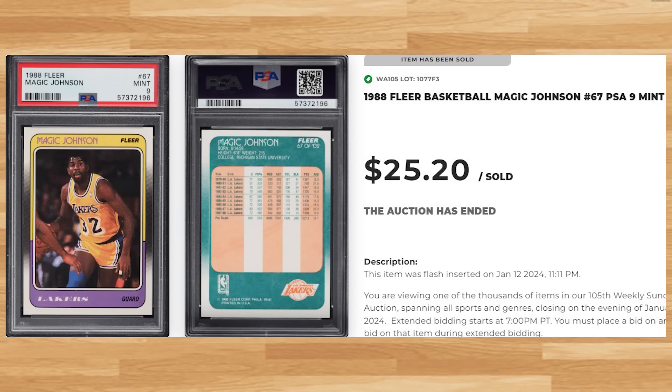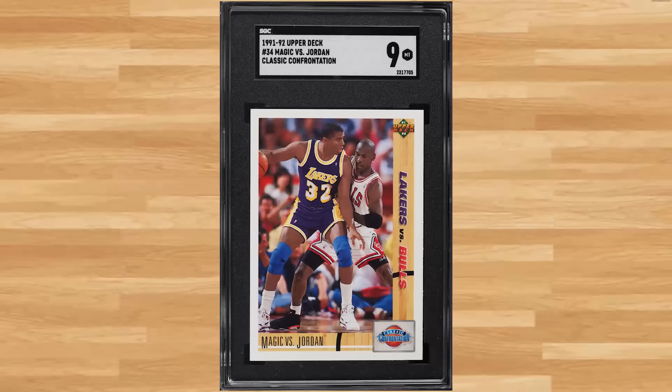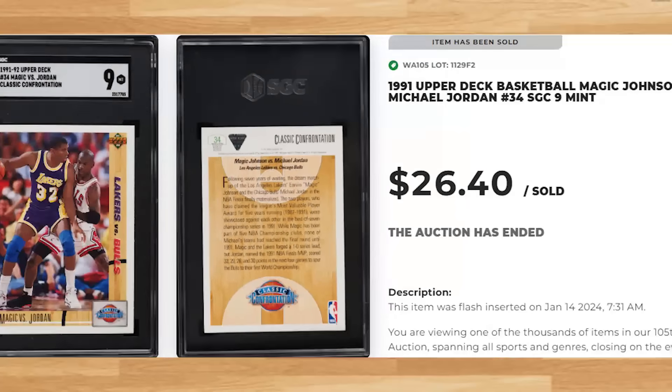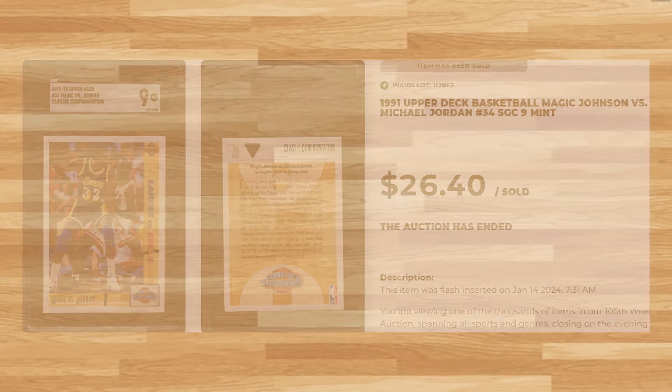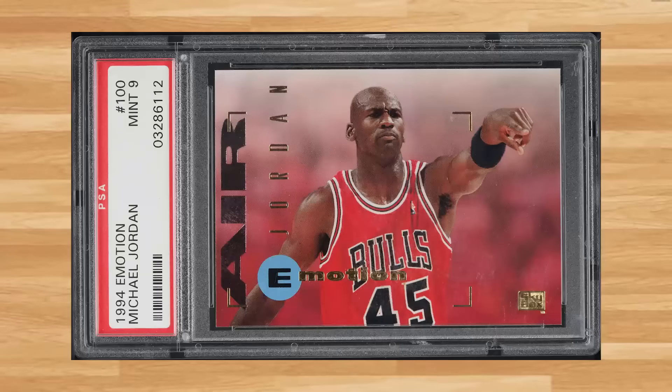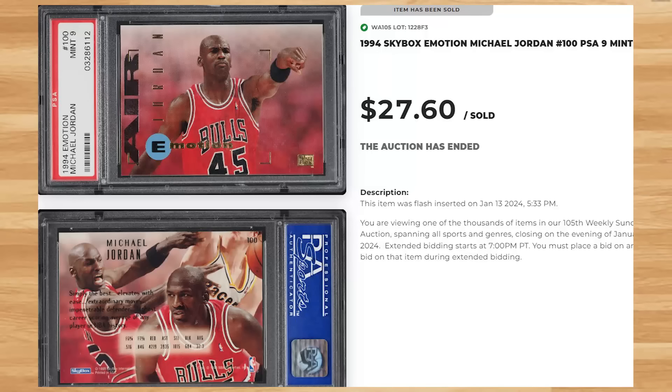Up next at number 49 is this 1991 Upper Deck Magic Johnson versus Michael Jordan card number 34. This was an SGC 9 and it sold for $26.40. Coming in at number 48 is this 1994 Skybox Motion Michael Jordan card number 100. This was a PSA 9 and it sold for $27.60.